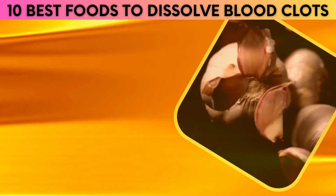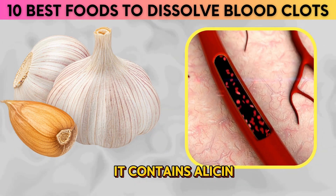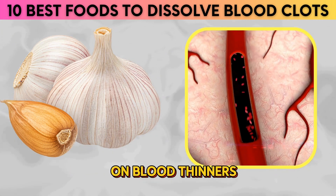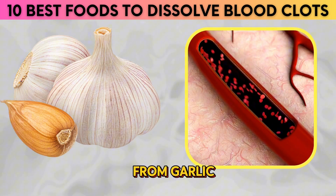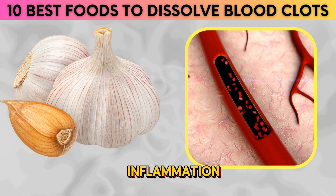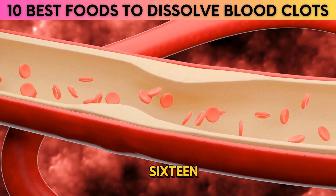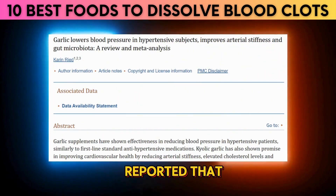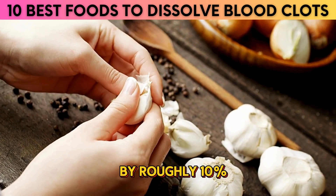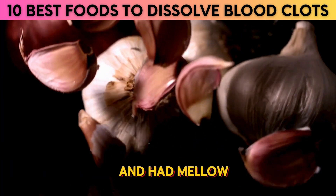3. Garlic. Studies have shown that garlic has anti-clotting properties and can help reduce the risk of clot formation. It contains allicin, an active compound that is thought to help reduce the risk of clotting. This is why people who are on blood thinners like warfarin are often advised to stay away from garlic, because garlic in itself is a natural blood thinner. In addition, garlic may help reduce inflammation and is also known to reduce cholesterol levels, which can lead to reduced risk of blood clots. A 2016 study by the National Library of Medicine reported that consuming half to one clove of garlic per day lowers cholesterol levels by roughly 10%. A 2019 review of studies discovered that garlic supplements reduced blood pressure and had mild antithrombotic effects.